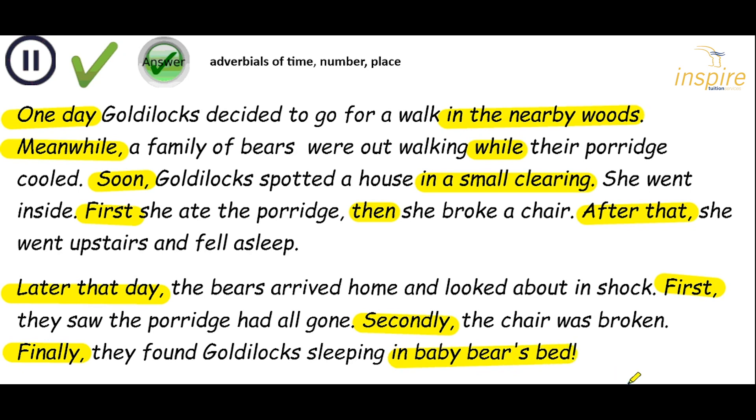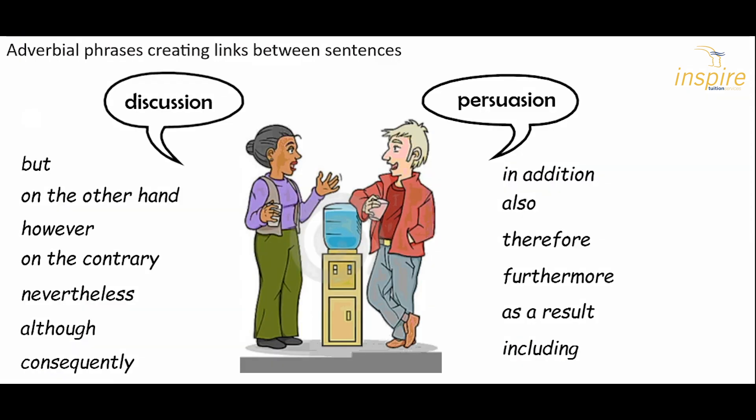Time adverbials are very useful — make sure you've added them in your writing. Place adverbials as well, so people who are reading will know where the action is taking place. You can use adverbial phrases in non-fiction too — for example, if you're having a discussion or trying to persuade somebody. The following adverbial phrases will help you to give more information or contradict another viewpoint: but, on the other hand, however, on the contrary, nevertheless, although, consequently, in addition, also, therefore, furthermore, as a result, and including. You might want to stop and make a note of some of those to use in your challenge.